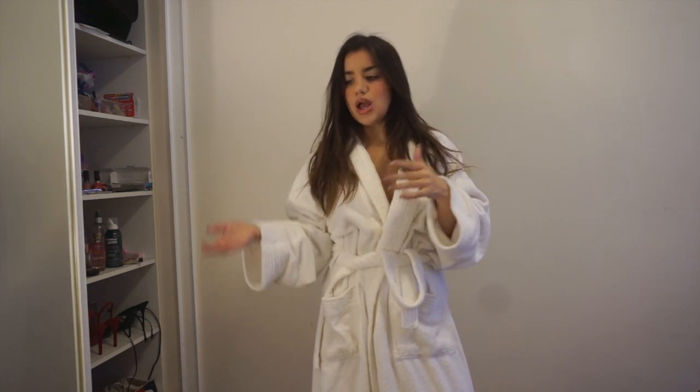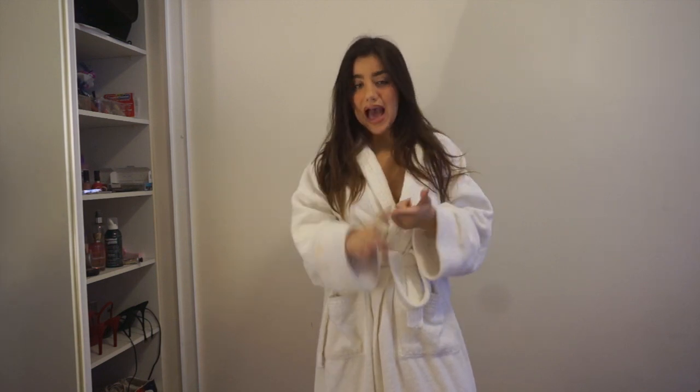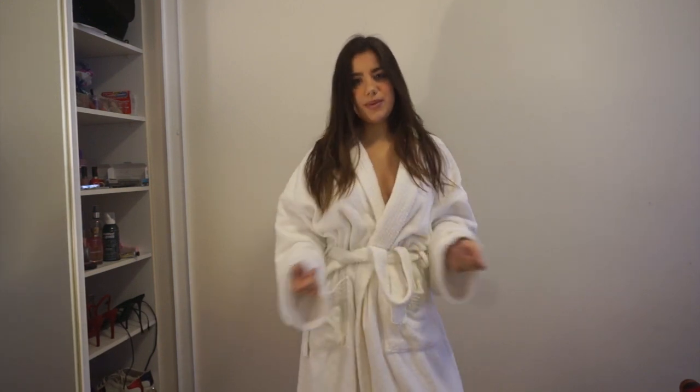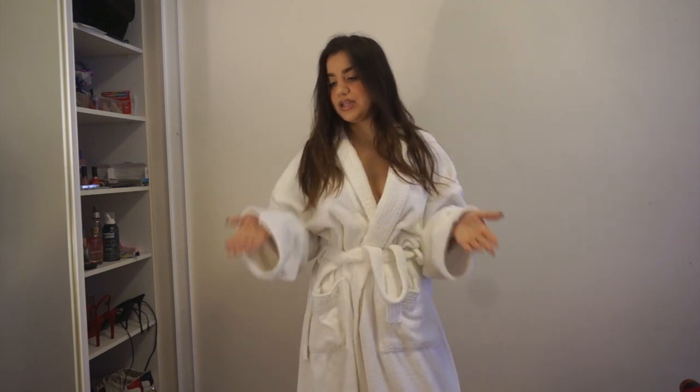Always play around with jewelry — I think it's so important because it can really make a boring outfit not boring anymore. Also accessories: hats, necklaces, funky shoes, even socks. Always try to look for those little accessories that maybe you wouldn't normally buy, and then get them and play around with them, because I think that's a very good tip.